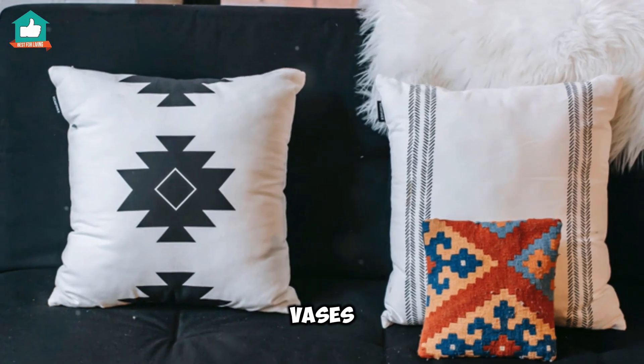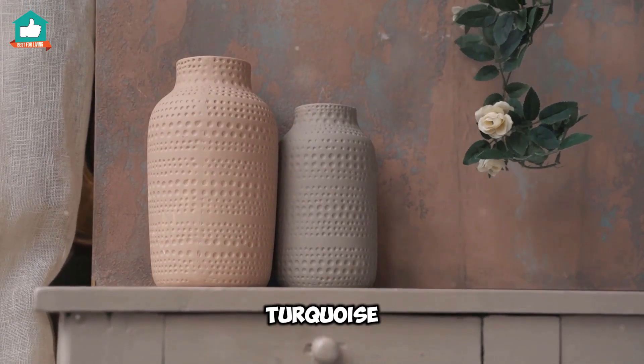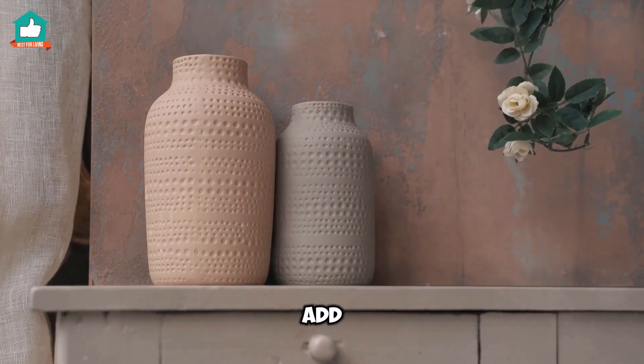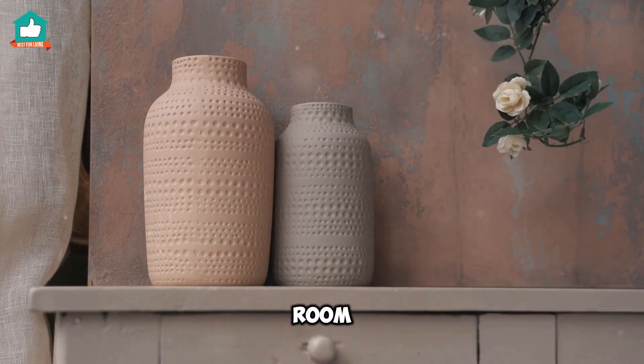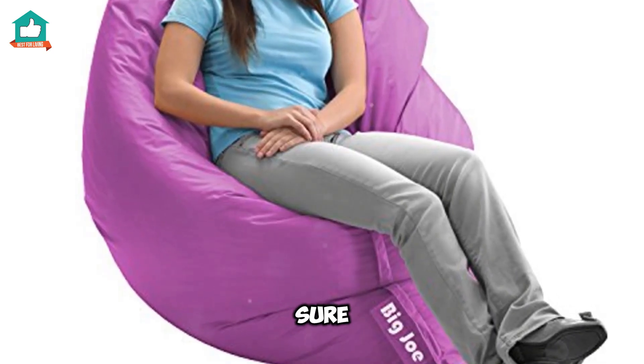Next, we've got the vases. Brightly colored vases in shades like turquoise and lime green can add a fresh and lively touch to any room. Fill them with flowers or leave them empty as a statement piece — either way, they're sure to catch the eye.